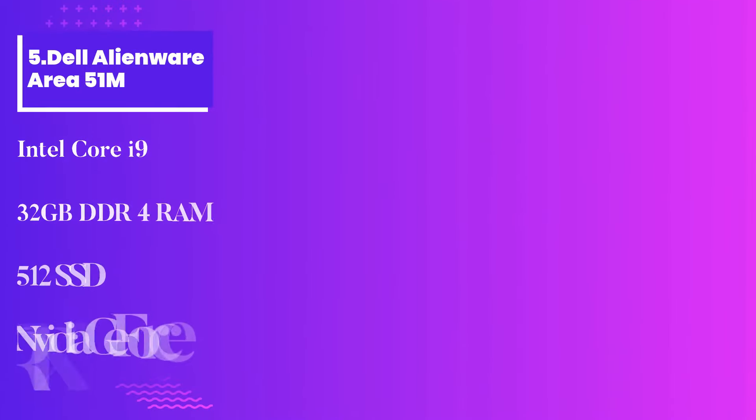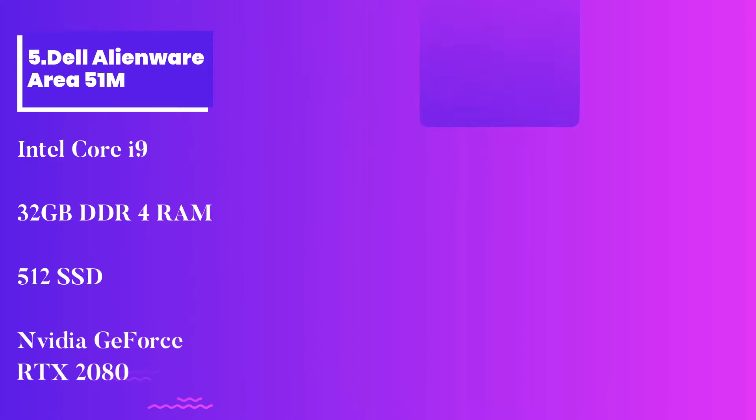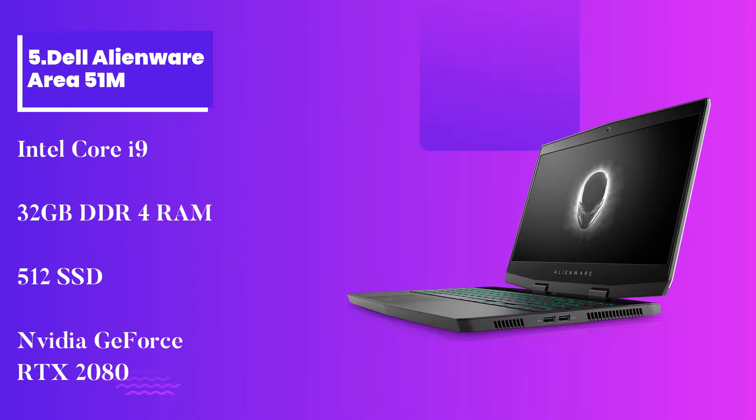Number 5: Dell Alienware Area 51M. Another best laptop coming from the famous Dell. The Dell Alienware Area 51M has it all to cope with your working needs. It is the most real kind of laptop and a bit heavy compared to others on the list, but is an excellent choice with a 144Hz panel for deep learning.